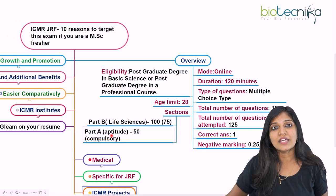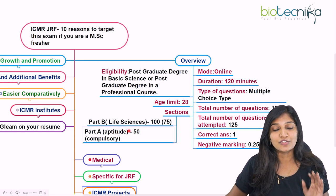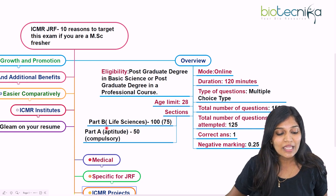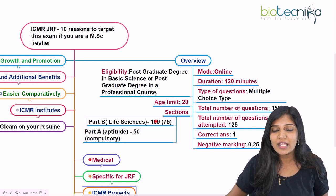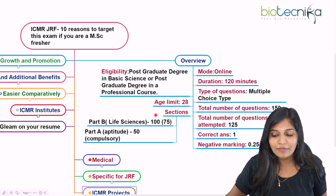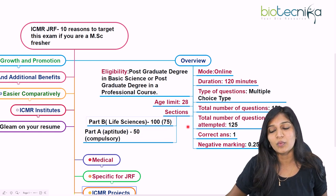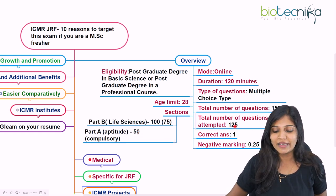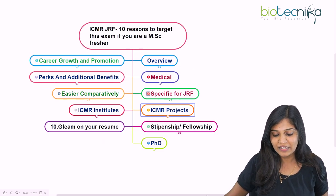For life science candidates, Part A is the aptitude section with 50 compulsory questions. In Part B for life sciences, 100 questions are given and you can choose 75 questions. So totally 150 questions are available, and you have to attempt 50 plus 75, which equals 125 questions. This is the complete overview of the ICMR JRF examination.